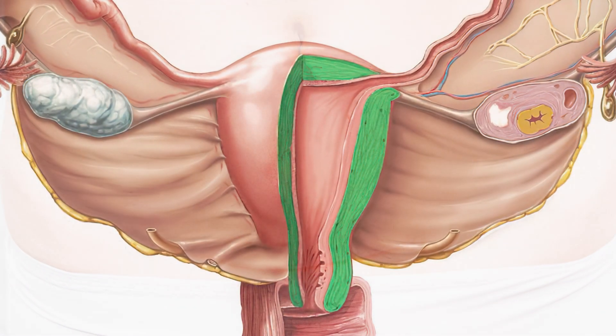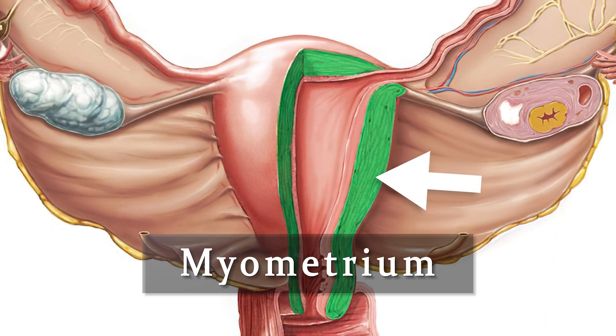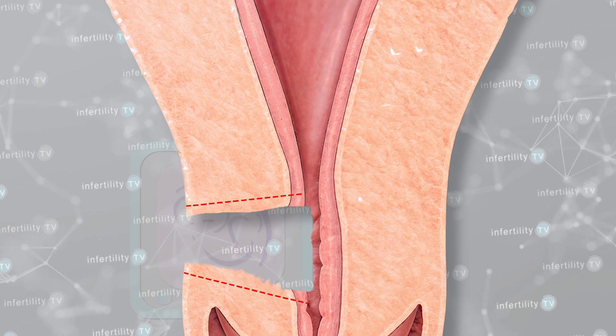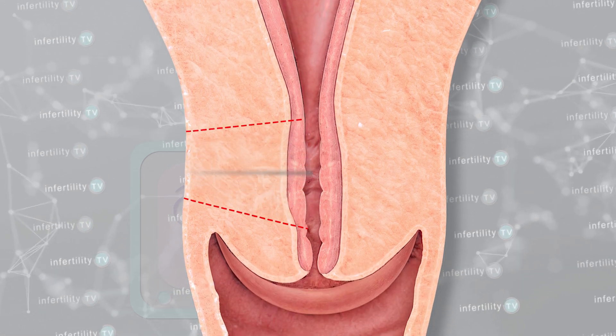The thickest portion of the uterine wall is made of muscle. It is called myometrium. This is what gives the uterus its strength. If the uterus heals correctly, the entire muscle layer will come together like this.